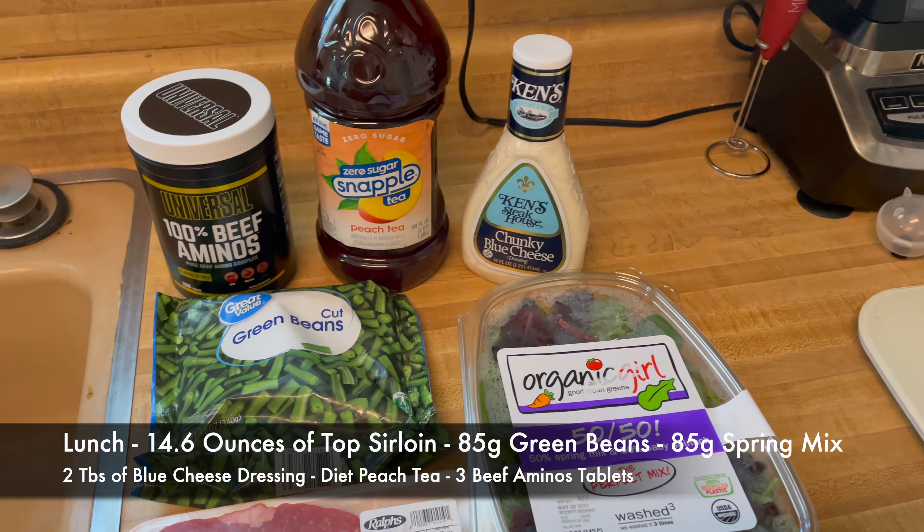Here's the snack and the last meal of the day — three hard-boiled eggs and some cold cuts, about six ounces. I'll put the calories and macros at the bottom.